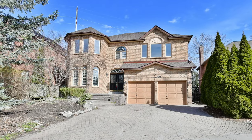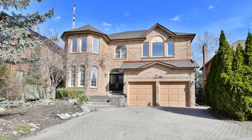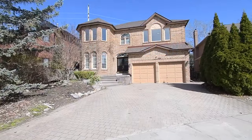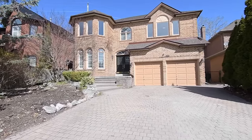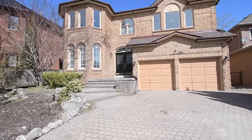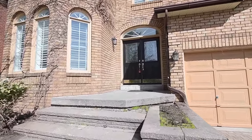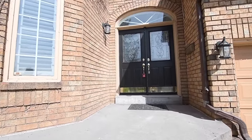Nestled on a prestigious cul-de-sac, an incredibly spacious 4 plus 1 bedroom brick executive home with four washrooms backs onto a ravine setting within Pickering's sought-after Liverpool community. Welcome to 854 Bay Lawn Drive, featuring an interlocking driveway and steps to the front entrance.